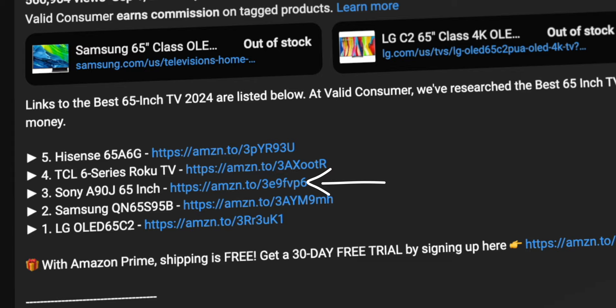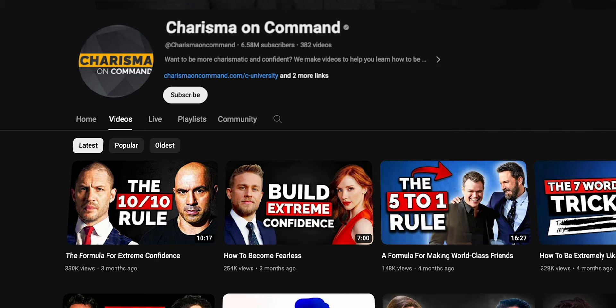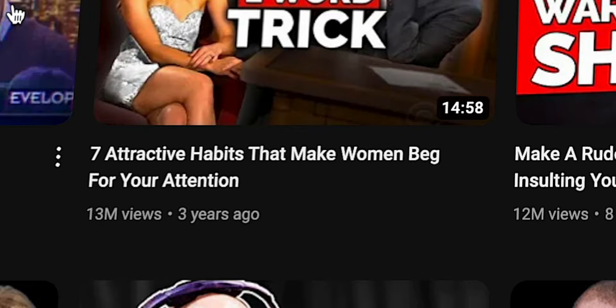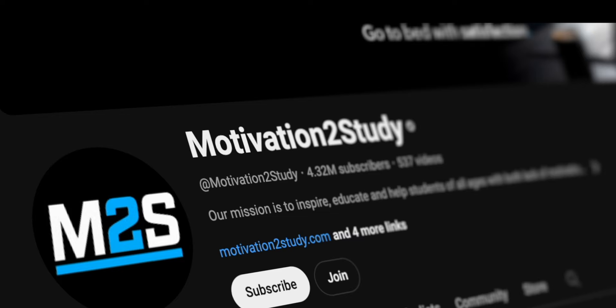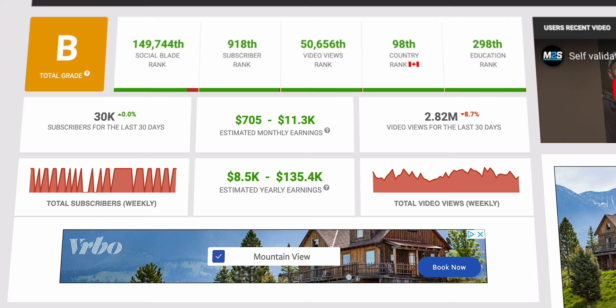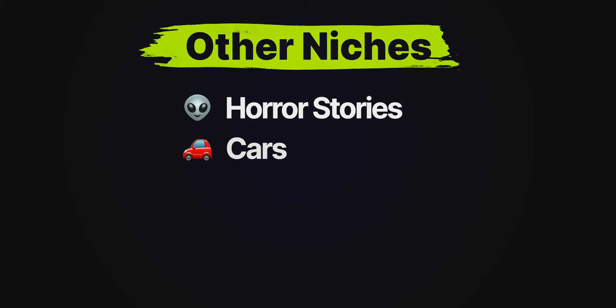The final niche is happiness, which includes subcategories like relationships, productivity, and motivational content. A channel like Charisma on Command gets hundreds of thousands, and in many cases millions, of views on their videos — all using footage from other channels and even movies under fair use. Another channel that falls under this category is Motivation to Study, which posts faceless motivational videos and gets an average of 3 million views per month, making around $12,000 per month. On top of these five main niches, some other popular niches include horror stories, cars, food, celebrity gossip, and animals.